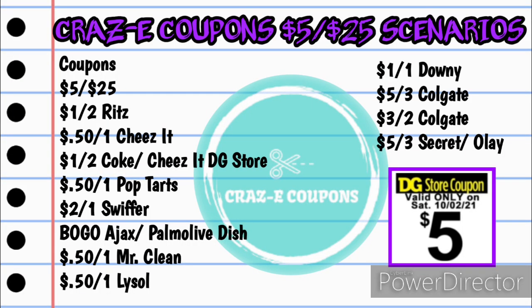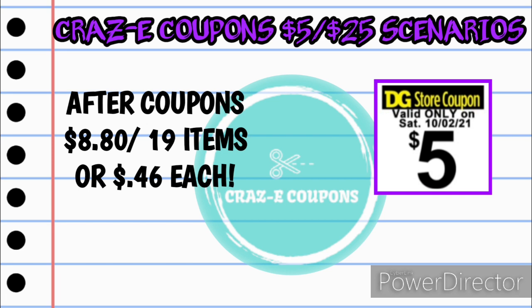Here are the coupons for this scenario: your $5 off $25, 1 off 2 Ritz Cheese Crispers, $0.50 off one Cheez-It, 1 off 2 Coke/Cheez-It DG store coupon, $0.50 off one Pop-Tarts, 2 off 1 Swiffer, buy one get one free Ajax and Palmolive dish soap, $0.50 off one Mr. Clean, $0.50 off one Lysol, 1 off 1 Downy, 5 off 3 Colgate, 3 off 2 Colgate, and 5 off 3 Secret and Olay. Your subtotal after coupons will be just $8.80 for 19 items — just $0.46 each.